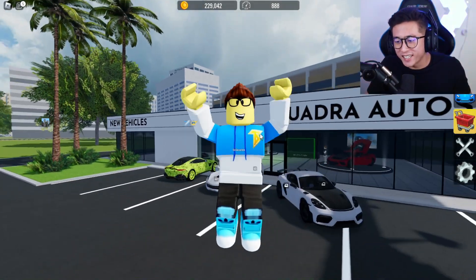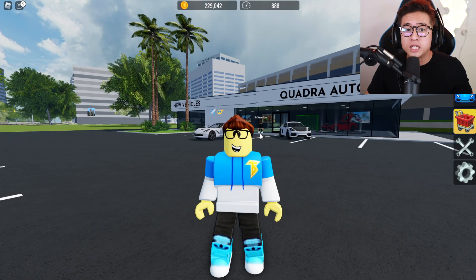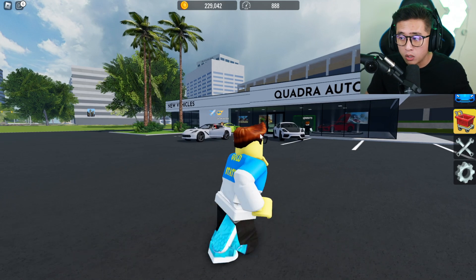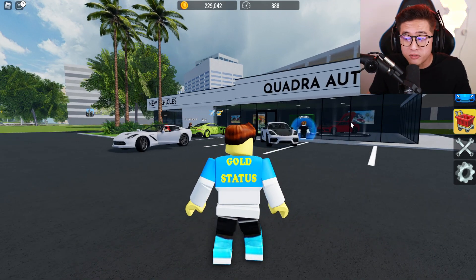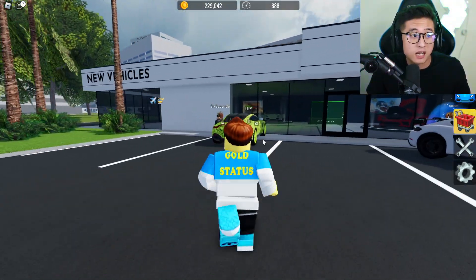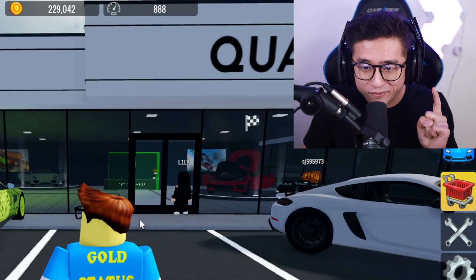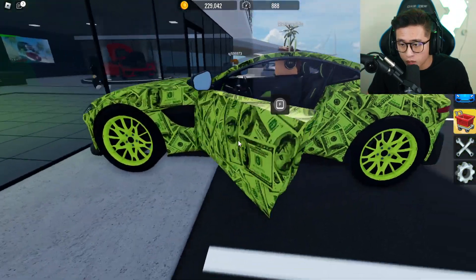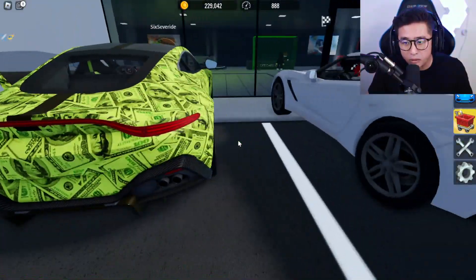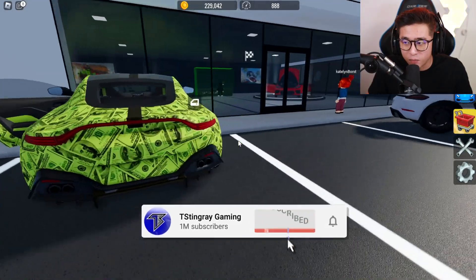What's going on guys, it is your boy T Instagram and today we are here in Vehicle Legends because we got four brand new vehicles plus a limited one, and today we're gonna be checking them all out because we want to see if we should even buy this brand new limited vehicle. Whoa, how did he get that wrap? That's cool - the green hundred dollar bill wrap with the green rims on the Aston Martin. That is so cool.